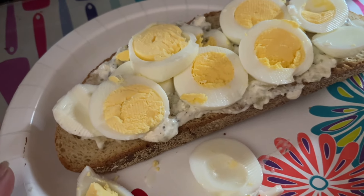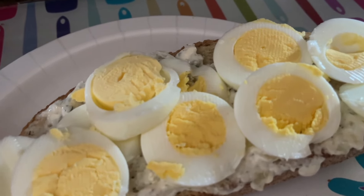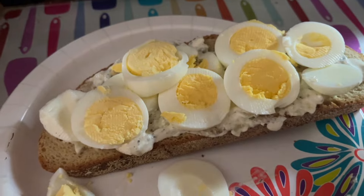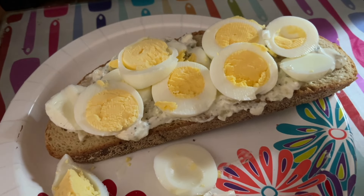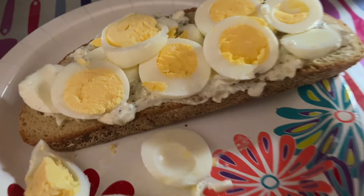336 calories, 32 grams of carbs, 20 grams of protein, and 15 grams of fat. I could have got fancy with the eggs and mashed them, but I just needed to eat today so I sliced them on top. I might put something green on top — maybe some lettuce — that would be delightful. I love this pickle dip.